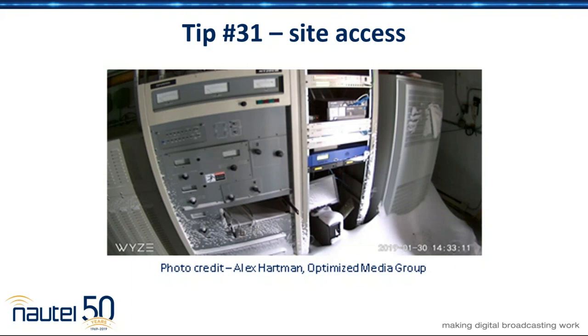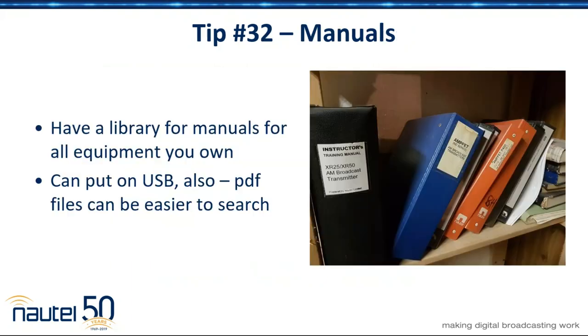This is just a slide to remind you that if you've got a Wyze Cam — they're cheap, easy to install, IT accessible — they'll let you know that you left the door open in a blizzard, for example. It's just a good idea to have something, especially if you've got a site that's hard to get to — at least it'll let you know something's going wrong.